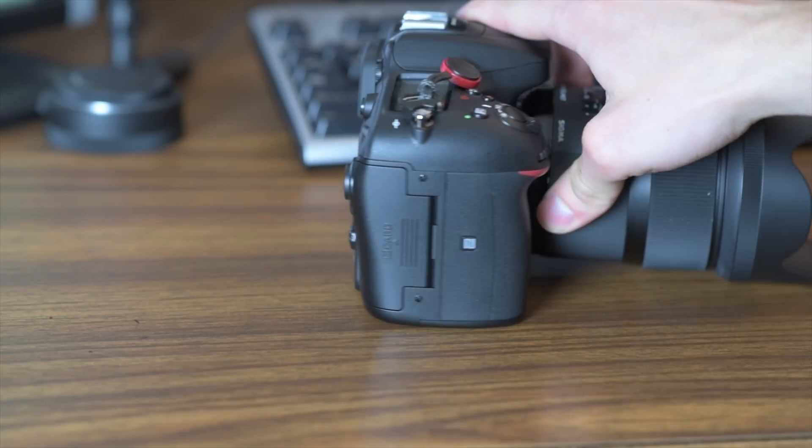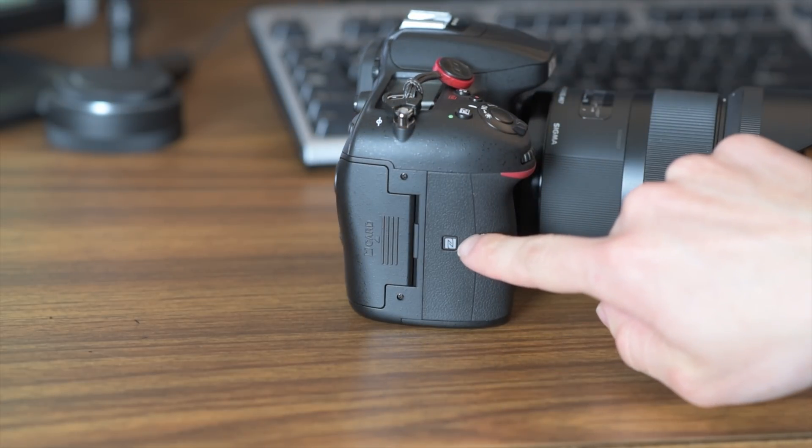Nothing has changed about the camera — it looks exactly the same, with the exception of this little doodad on the side, which is the newly included NFC chip. And the badge of course says Nikon D7200.